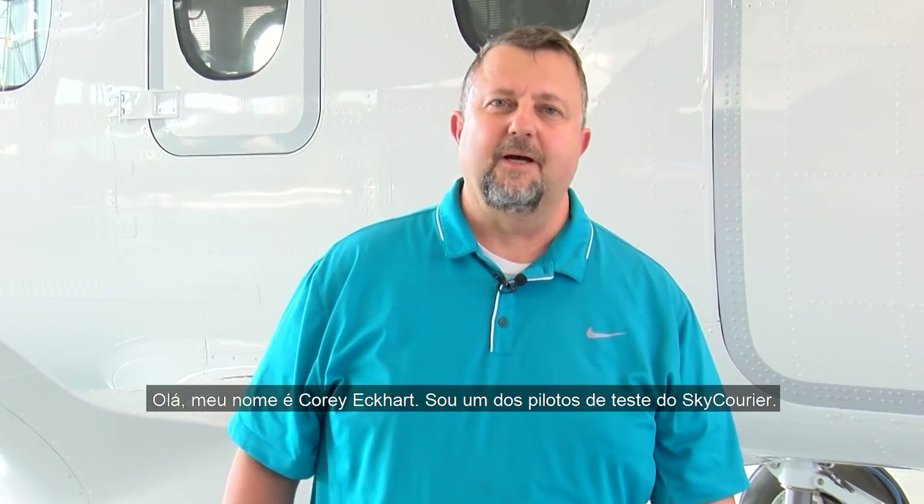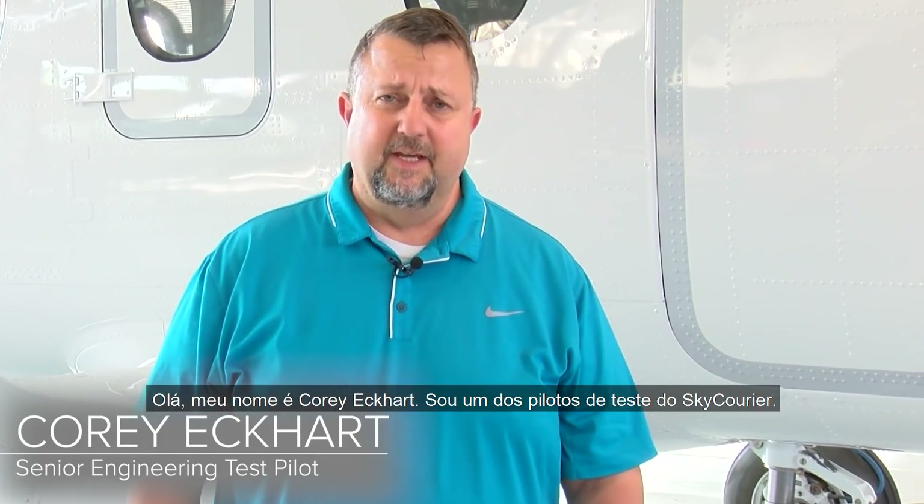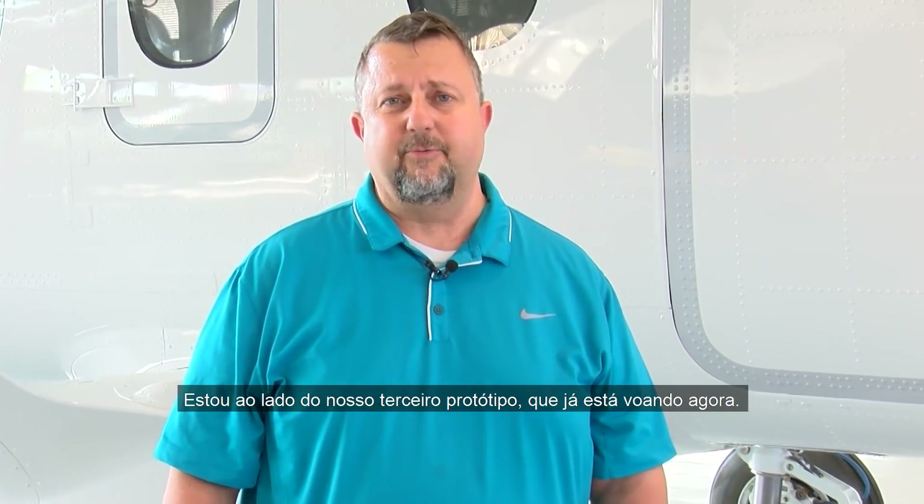Hello, my name is Cory Eckhart. I'm one of the experimental test pilots on the Sky Krieger program and I'm standing next to our third test bird that we are flying now.